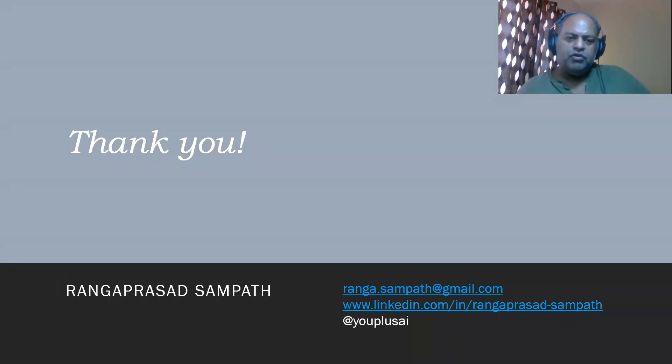Thank you. I hope you enjoyed that perspective. Please like this video on YouTube and share it with your friends and colleagues. Do connect with me, Rangaprasad Sampath, on LinkedIn and follow my online handle UplusAI on Twitter, SoundCloud, and Medium.